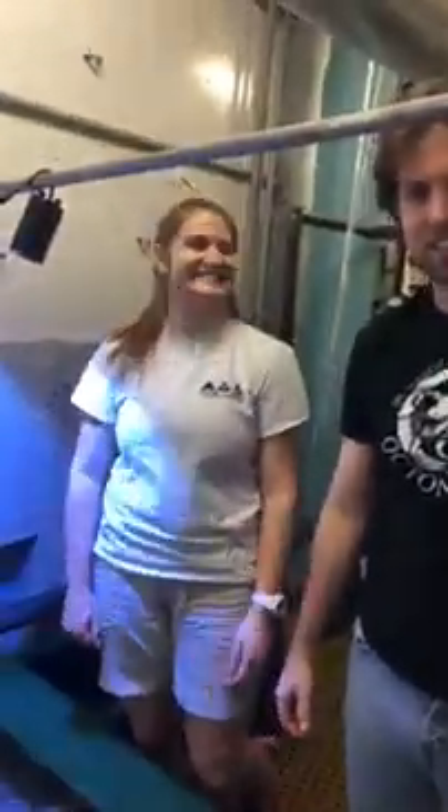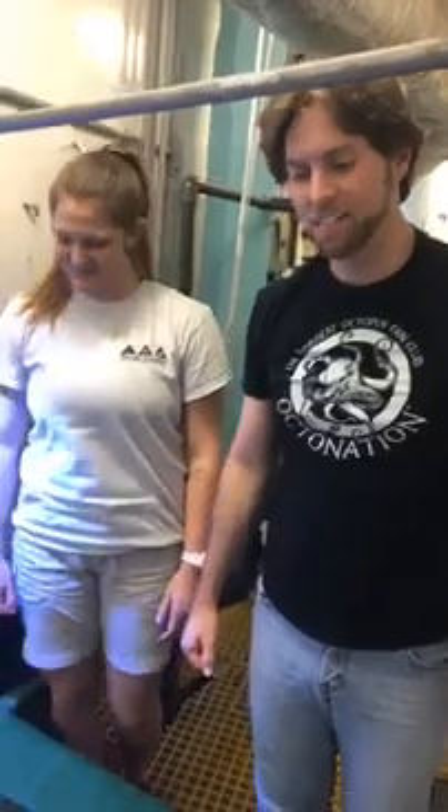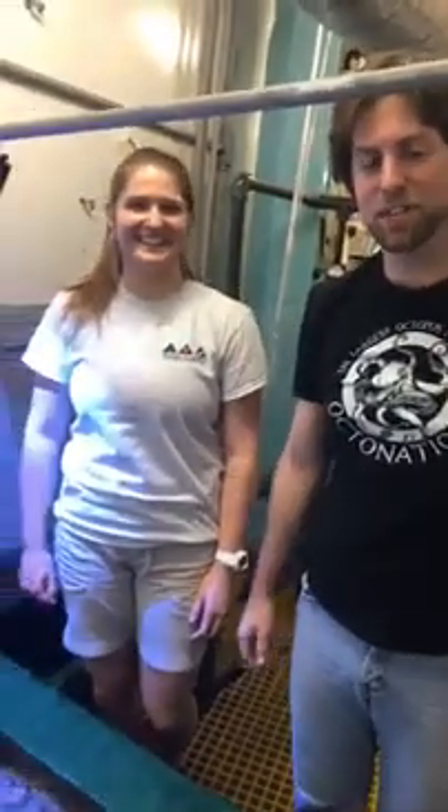I think you guys want to come out to Moody Gardens and see Lola. Come say hi to Brittany — say Octonation sent you and you'll have a ton of fun here. Lola's beautiful. Thank you guys for coming out. If you have any more questions you want us to answer, I'll ask Brittany behind the scenes and we'll get some answers for you. Thank you guys for tuning in and we'll see you next time.